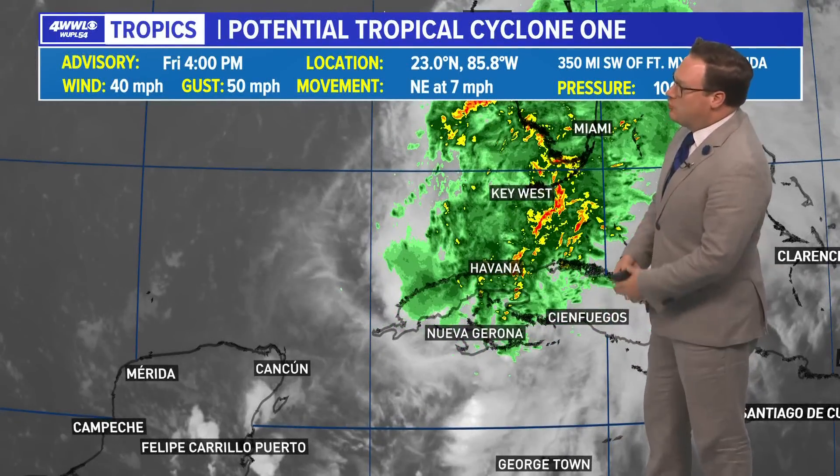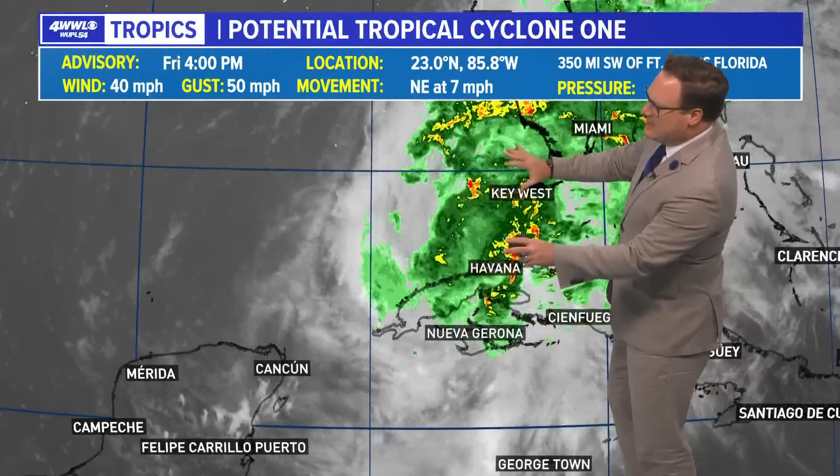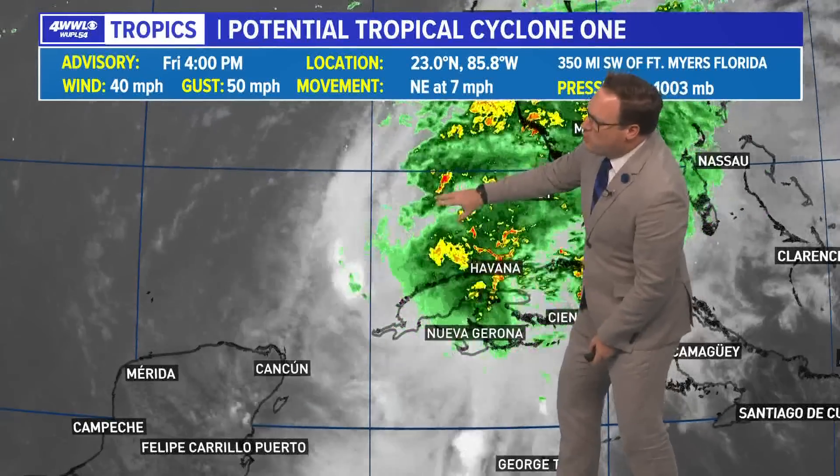Keeping an eye on potential tropical cyclone number one — we will get another update from the hurricane center at seven o'clock. Not expecting anything dramatic. When you look at this satellite — this is the infrared as well as radar — what you'll notice are several little swirls.